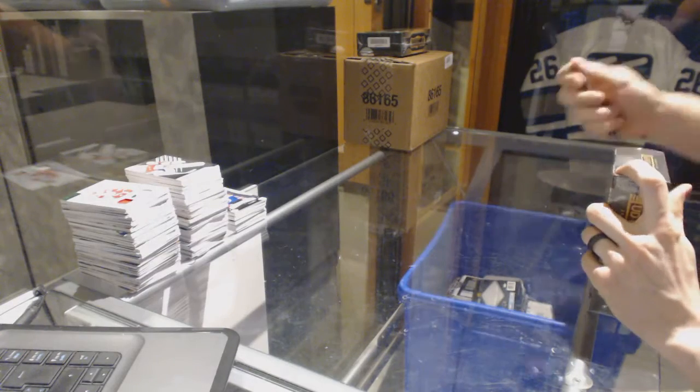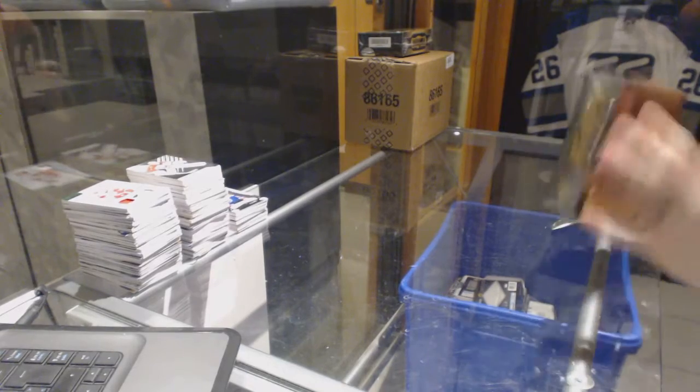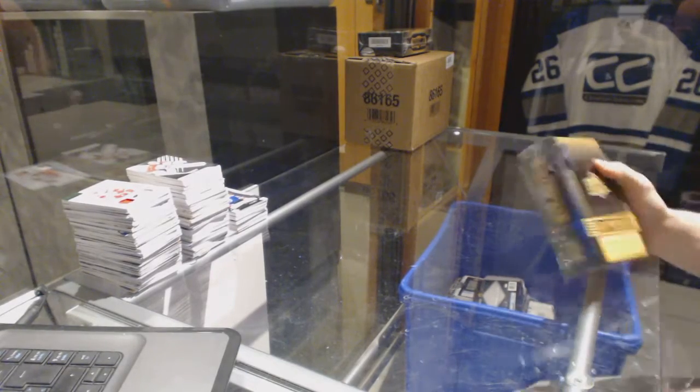Continuing on, scenes of your regular number 69, 61. We are on the 14-15 and 15-16 Upper Deck Premier.